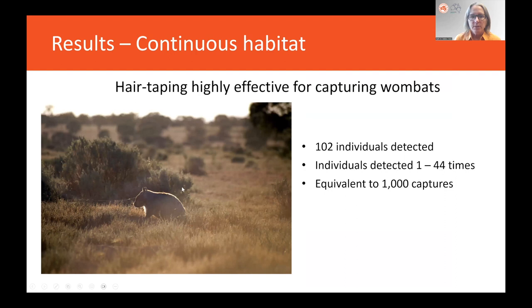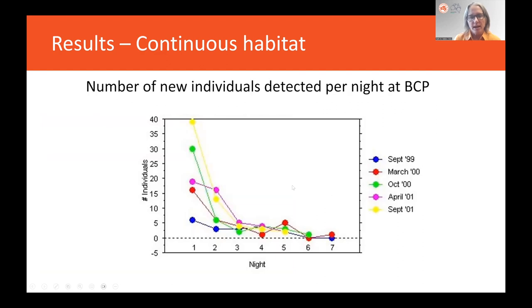We found that hair taping is highly effective for capturing wombats. We detected 102 individuals between 1 and 44 times, which is equivalent to about 1,000 captures in a capture-mark-recapture study. The number of new individuals detected per night dropped off by around night five, such that very few or no new wombats were detected — showing that we're detecting most or almost all wombats that use the study area.